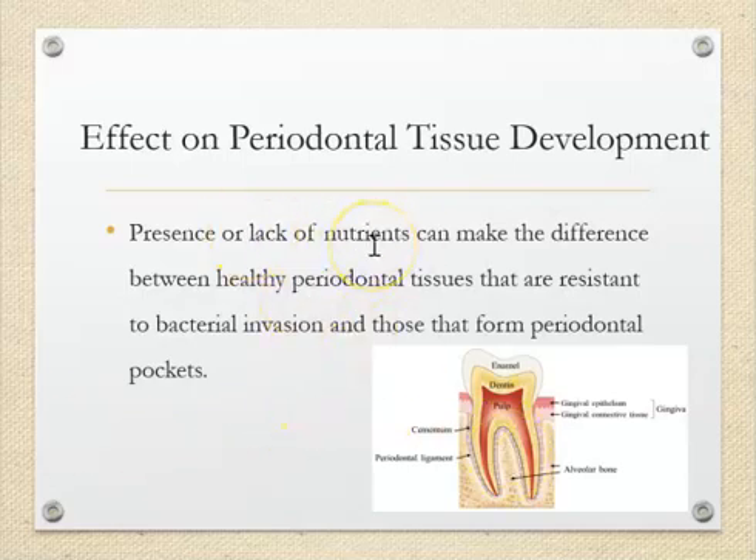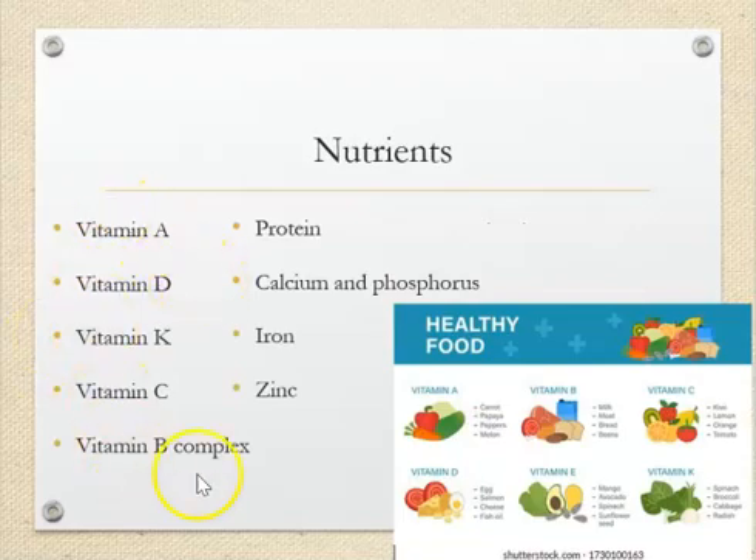Lack of nutrients can also affect the periodontal tissues. The enamel, dentin, pulp, gums, and bone — all of this can get affected if we don't have the right nutrients. The nutrients we are going to look at today are: vitamins A, D, K, C, and B, as well as protein, calcium, phosphorus, iron, and zinc. We're going to see how each of these relates to oral structures and oral health.